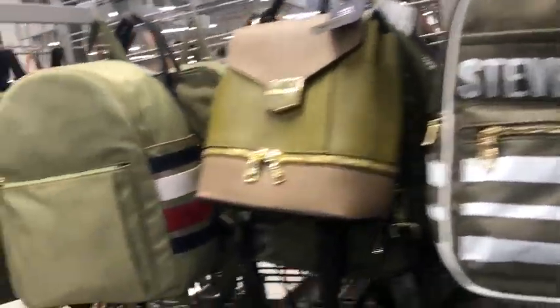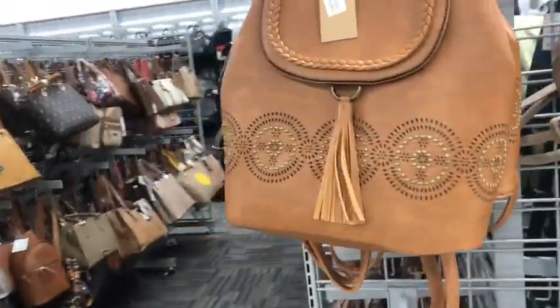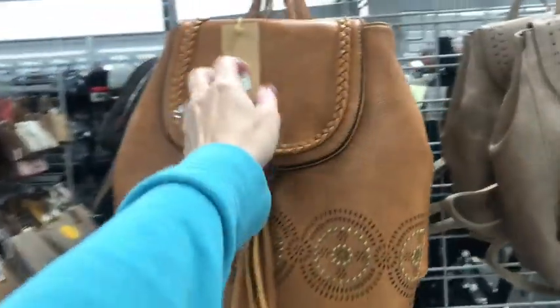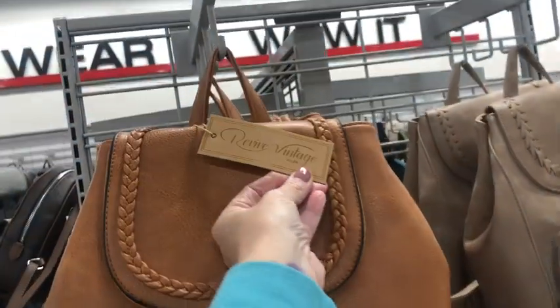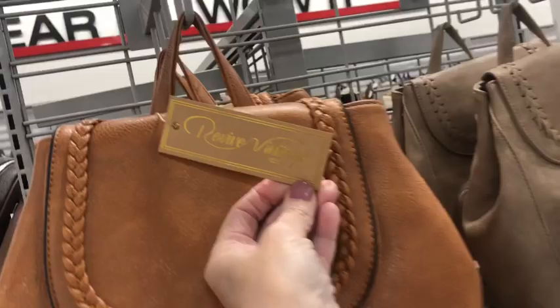Lots more backpacks. Those are cute — boho, faux leather for $20. And it's by Revive Vintage, and it says vegan, so it's vegan approved.